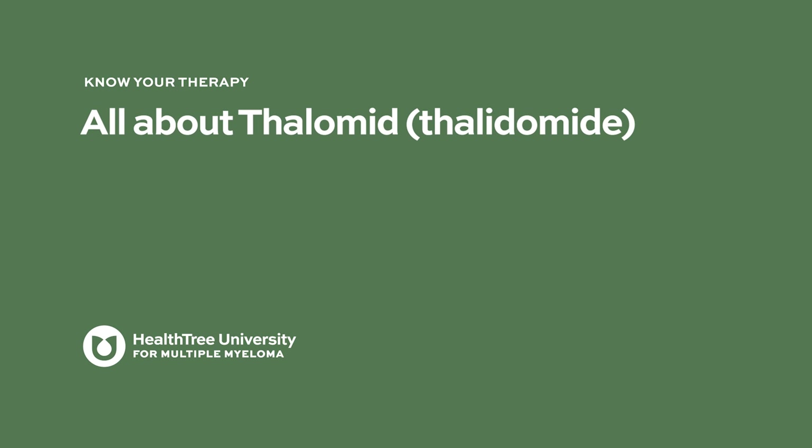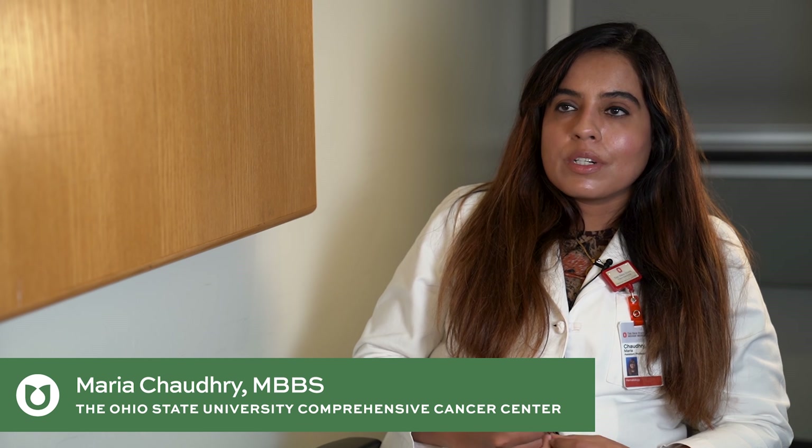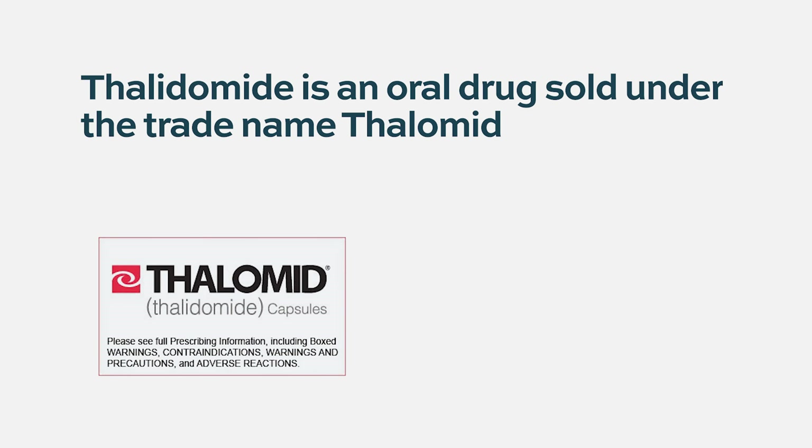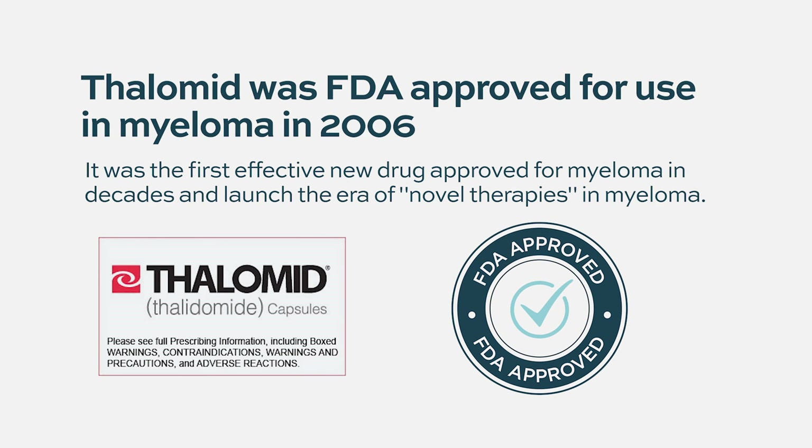All about thalidomide, sold under the trade name Thalamid in the United States. It is an oral drug approved by the FDA for use in multiple myeloma patients in about 2006, and it was approved in combination with dexamethasone.